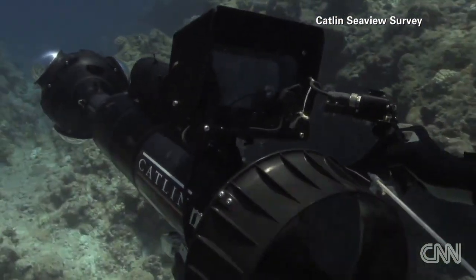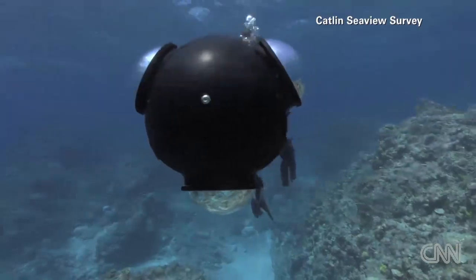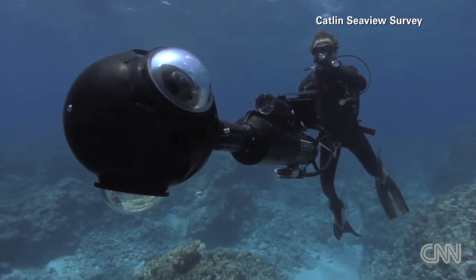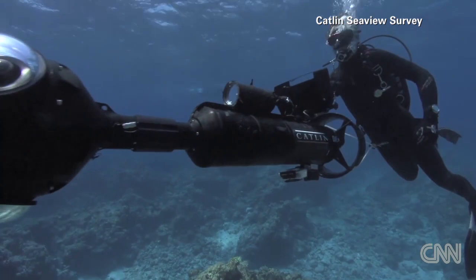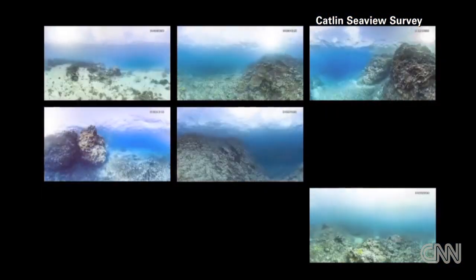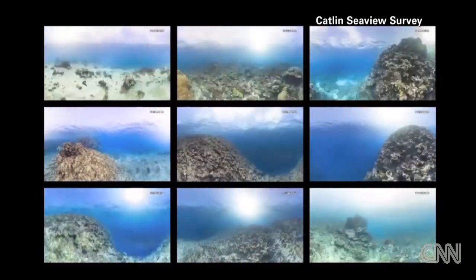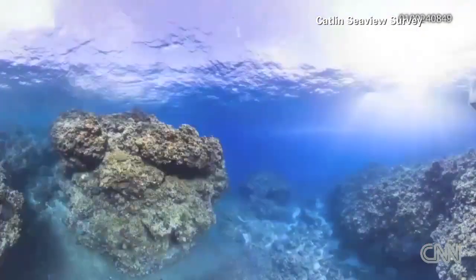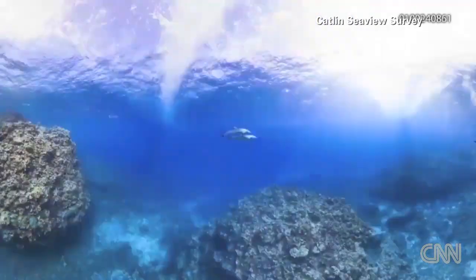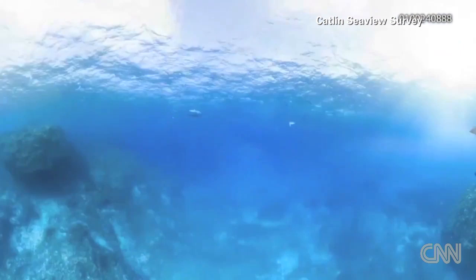We've got these SV2 cameras which look a little like a military torpedo with a strange three-eyed component on the end of them. It's got three cameras that are triggered to take high definition pictures all at once. The great advantage is that you can then stitch it into a 360 degree image, a bit like street view as you see on Google. So it's really underwater street view.